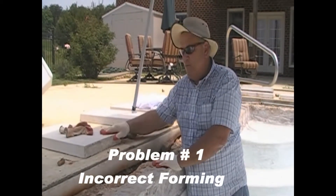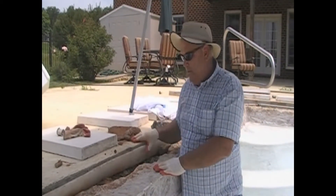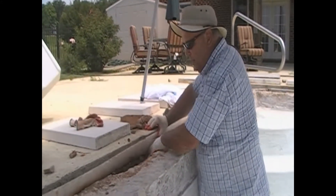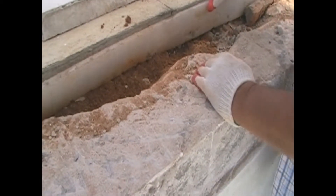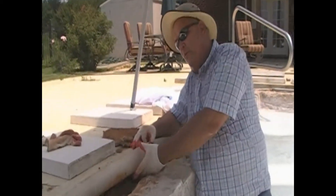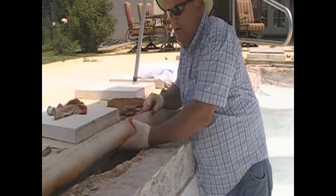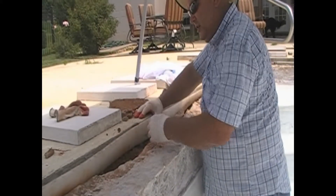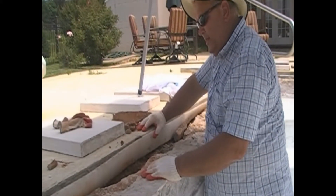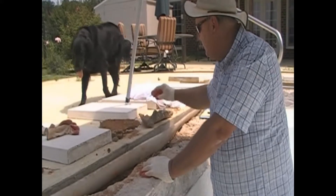The problem is that this is a 14-inch coping, and you need at least 12 inches of good material to set this coping on. Because they didn't form it straight up and down, there was a void behind it — only about eight inches from the front face to the back for which this coping was sitting on. Without a form, the concrete when shot actually went back, and they didn't clean that edge up or put a nice edge in there. As you can see, we can actually remove pieces of loose concrete from the back.